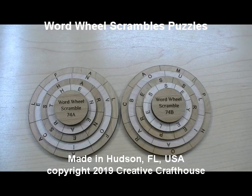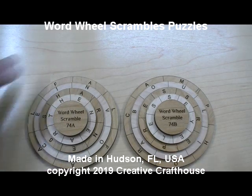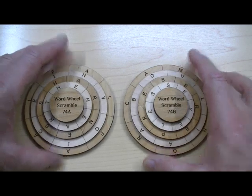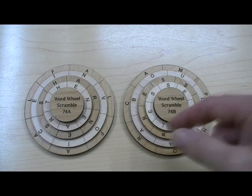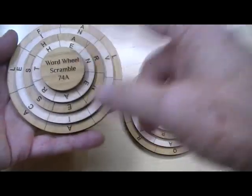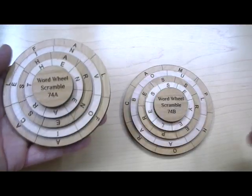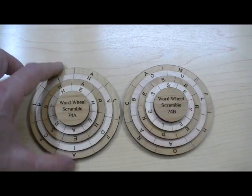Hi folks, David Creative Craft House. I want to show you a couple of interesting word or verbal type puzzles — we call them word wheel scrambles. There are actually two models, 74A and 74B, the seven referring to their seven letters and seven columns going around the wheel. You have four letter words that you're going to be trying to make, with A and B being two different models.